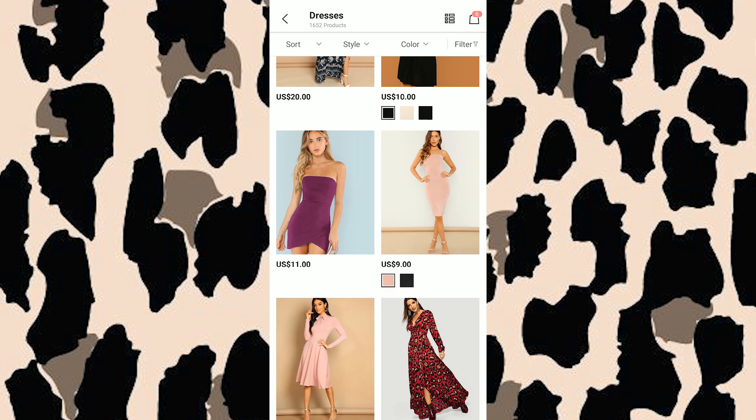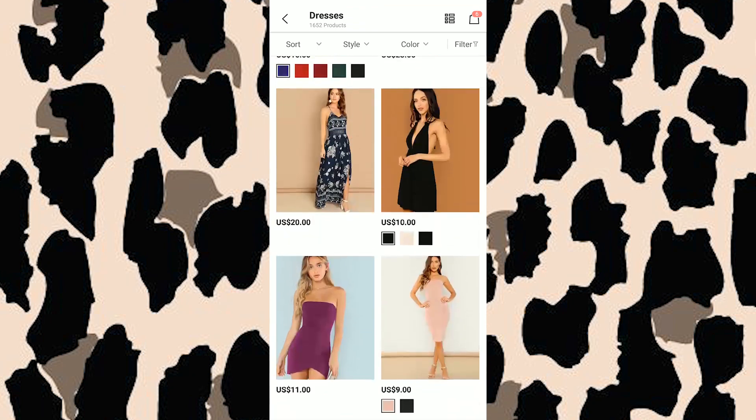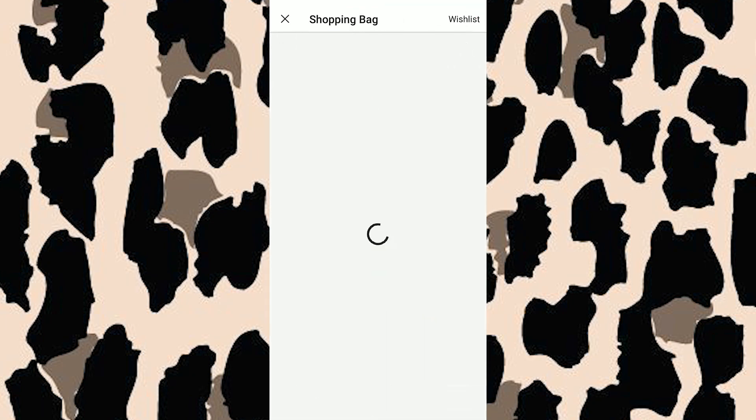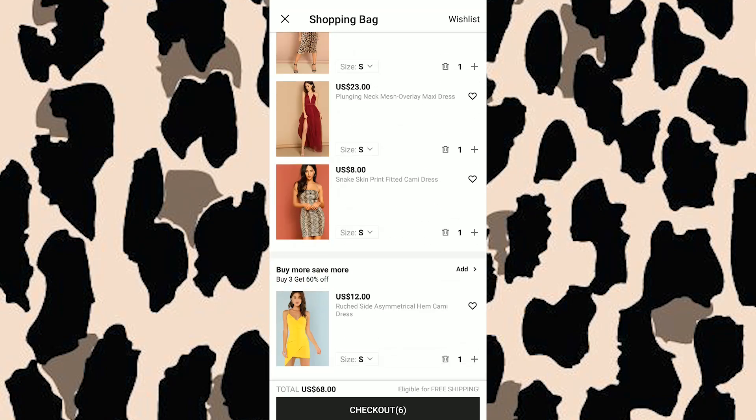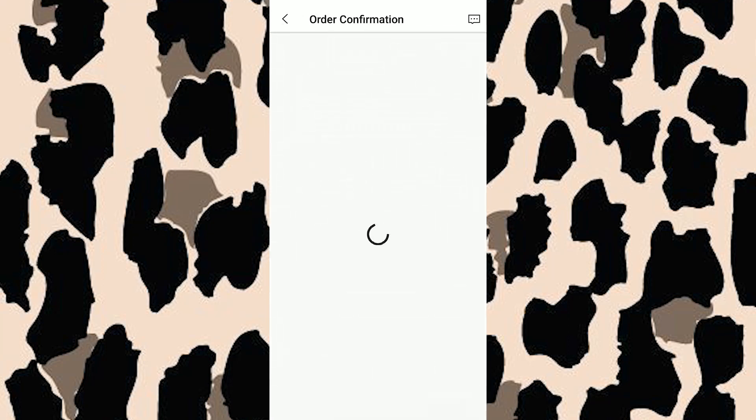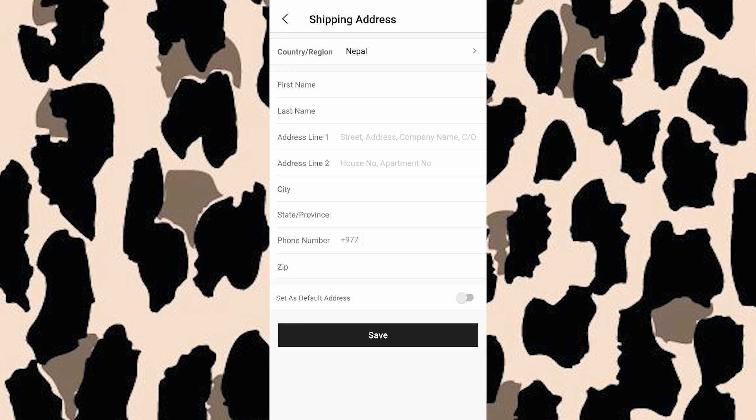Now that you've chosen all the items you want, go to the shopping bag to see all the outfits you've picked. Our total here is 68 dollars and it is eligible for free shipping — meaning if you spend a certain amount, you get free shipping, which is great. Now go to the checkout section. The first section that comes up is the shipping address section, which is very important.